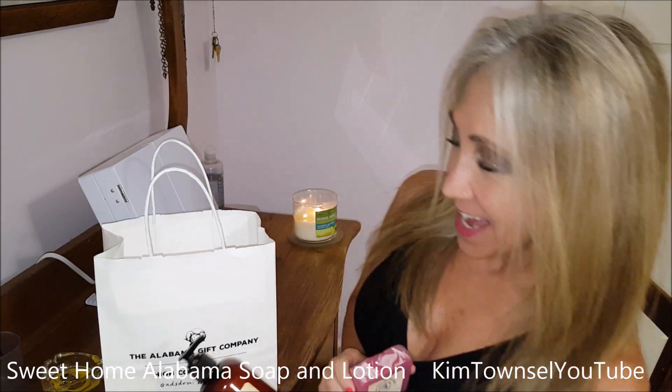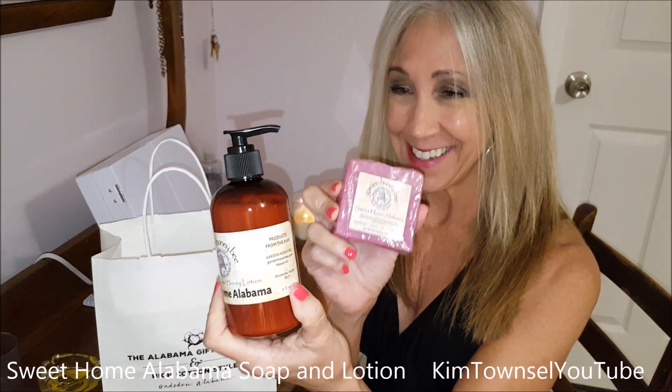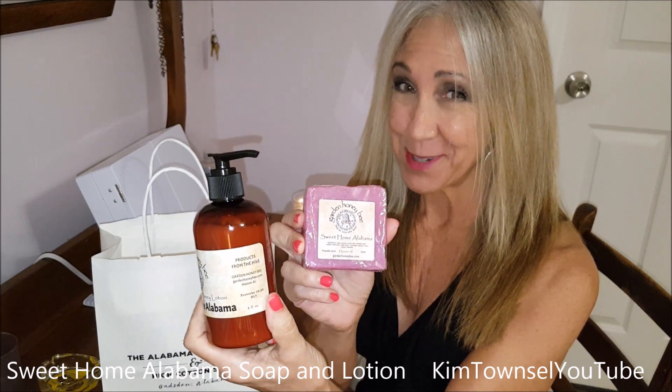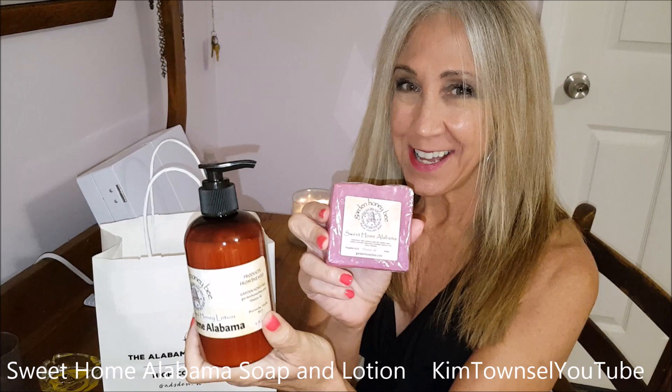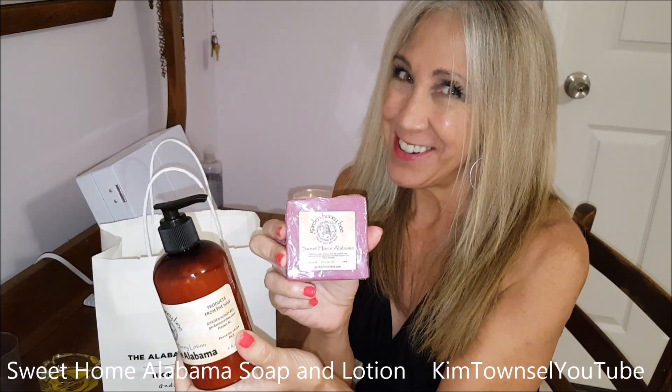Recently I went to the Alabama Gift Company, which is in downtown Gadsden, and I found these two wonderful smelling products. I tried them on. I love the way that they smelled and the way that they felt. So I'm going to sample them together and see how I like them. We have Garden Honey Bee and the scent is Sweet Home Alabama — how could I not try that?